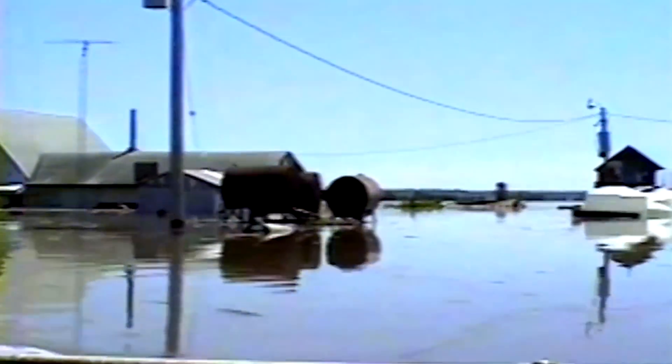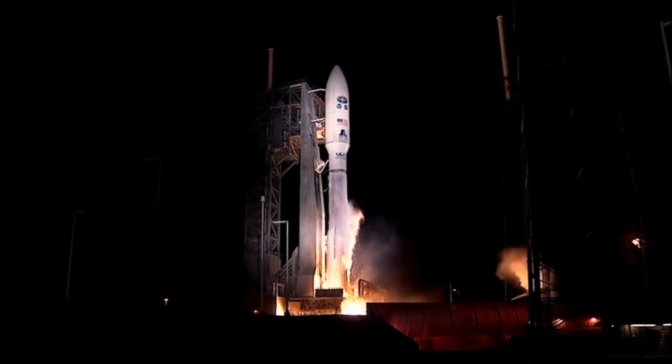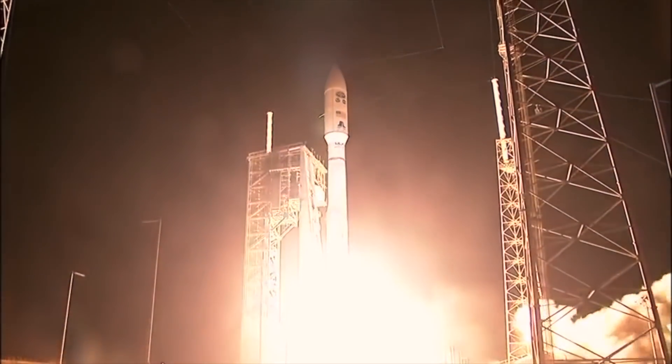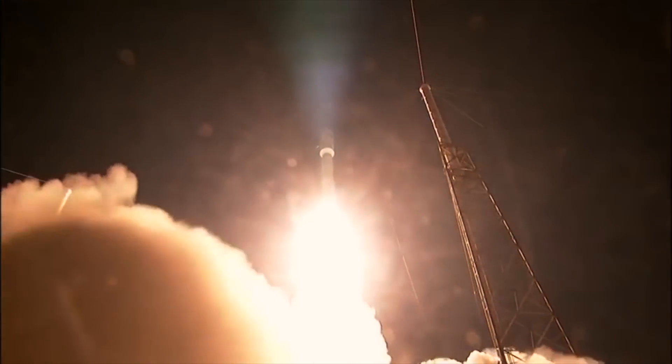Five, four — night launches — three, now watch it go up. Two, one, and liftoff of GOES-R, America's most advanced weather eye in the sky.